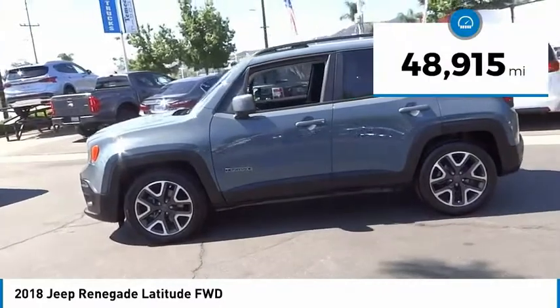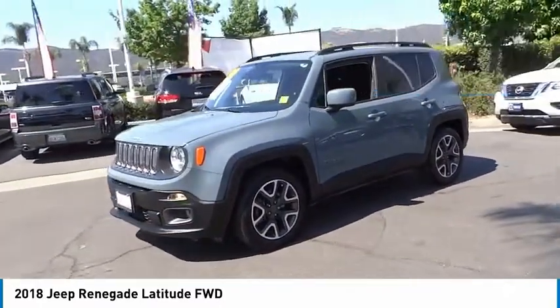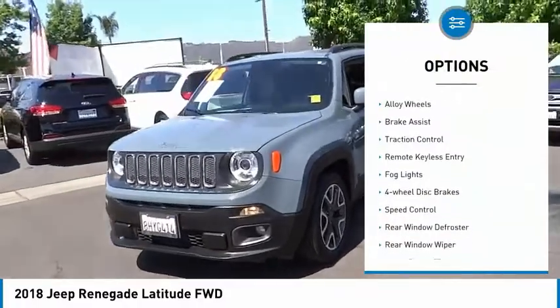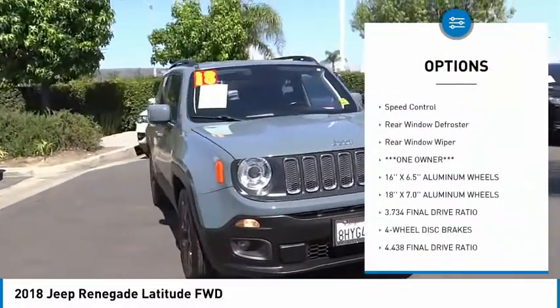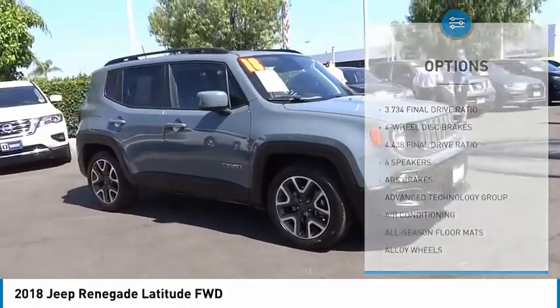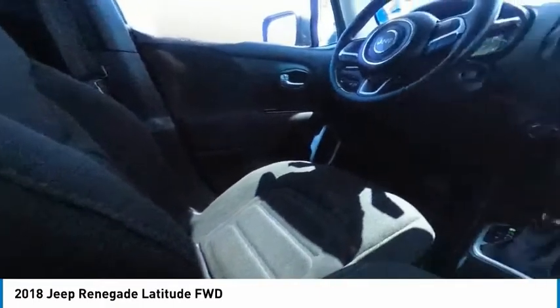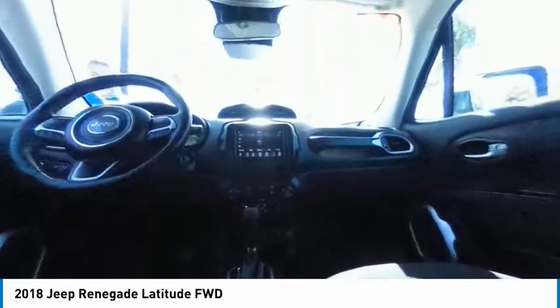This vehicle has less than fifty thousand miles. Some of this vehicle's great options include electronic stability control, alloy wheels, brake assist, traction control, remote keyless entry, fog lights, four-wheel disc brakes, speed control, rear window defroster, and rear window wiper. If you like it online, you'll love it in your driveway — take it for a spin today.